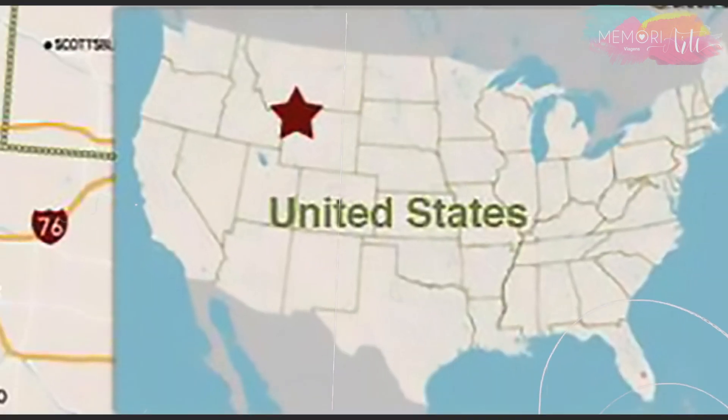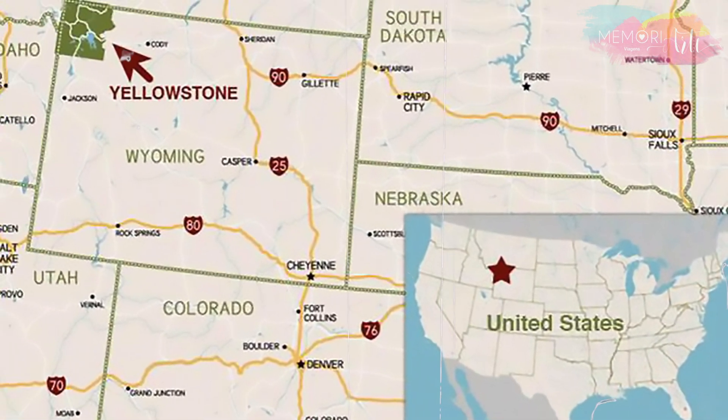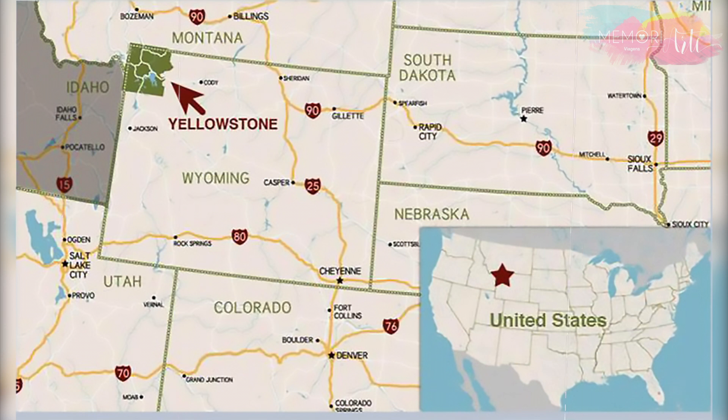O Yellowstone é um parque imenso. São quase 9 mil quilômetros quadrados, espalhados entre os estados de Montana, Idaho e Wyoming, onde está a maior parte do parque.